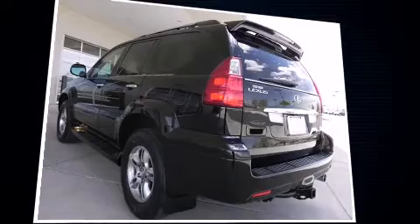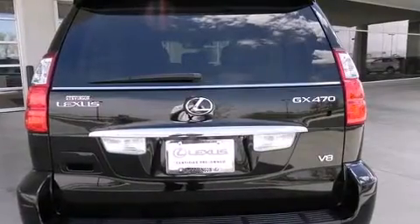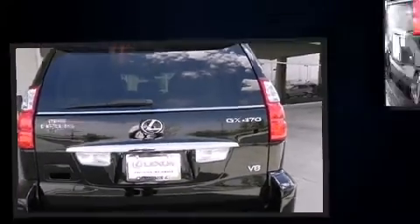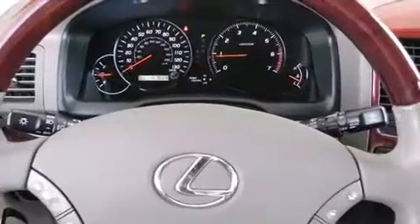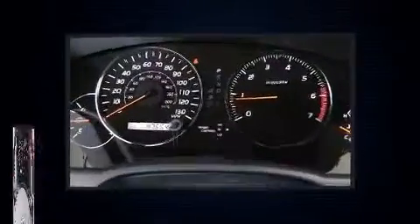Four-wheel drive allows you to go places you've only imagined. Lexus infused the interior with top-shelf amenities such as one-touch window functionality, illuminated running boards, power door mirrors, heated door mirrors, and skid plates.